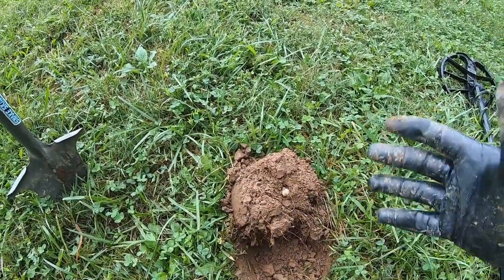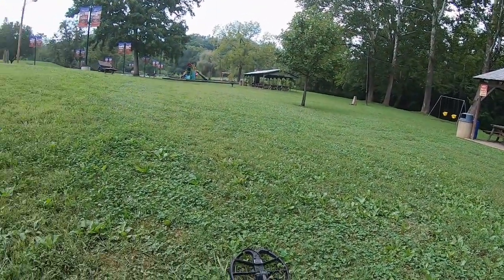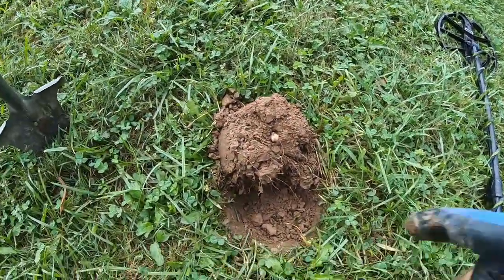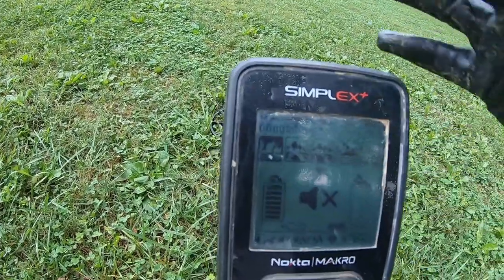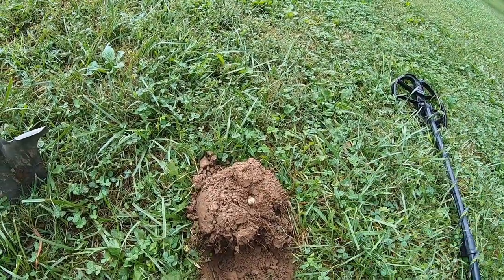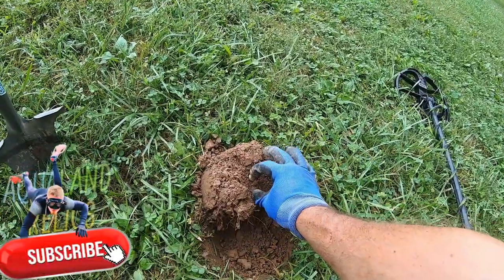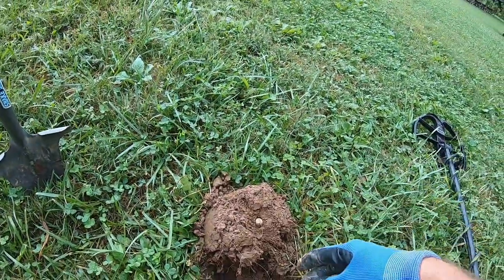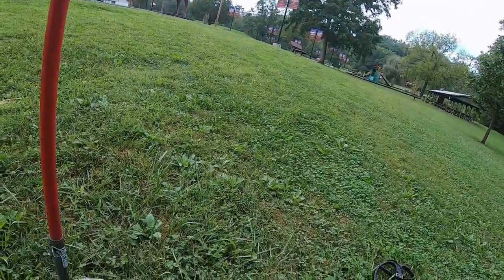The reason I bring you out for this round ball is this park has been detected pretty hard by a lot of people. Today I'm in field mode on the Simplex, trying to find the deeper signals. This was coming up 72-73. Civil War round ball, about three or four inches down. In a park like this that's been detected fairly decent, I'll take that any day.